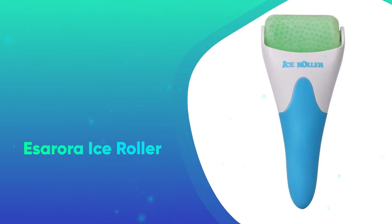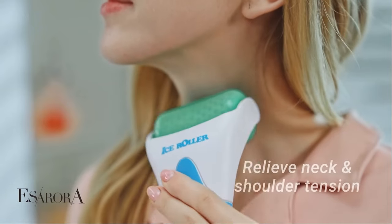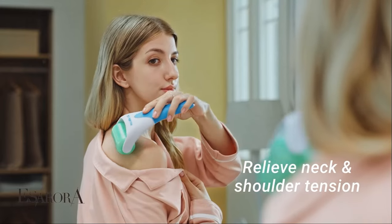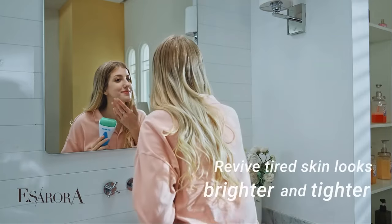Essarora Ice Roller. People are obsessed with Essarora's Ice Roller, which promises to calm, refresh, and de-puff your skin. Many reviewers even claim that the roller also helps with tension headaches and sinus pressure. It's one of our favorite viral beauty products.